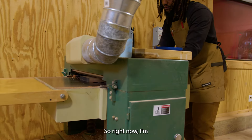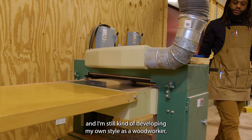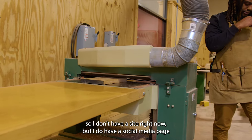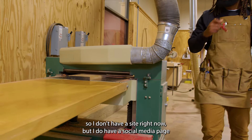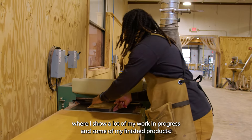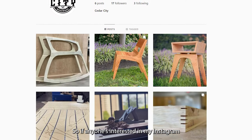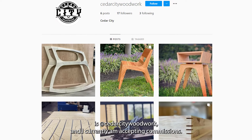Right now I'm still kind of building my online presence and still developing my own style as a woodworker. I don't have a site right now, but I do have a social media page where I show a lot of my work in progress and some of my finished products. If anyone's interested, my Instagram is cedarcitywoodworks, and I currently am accepting commissions.